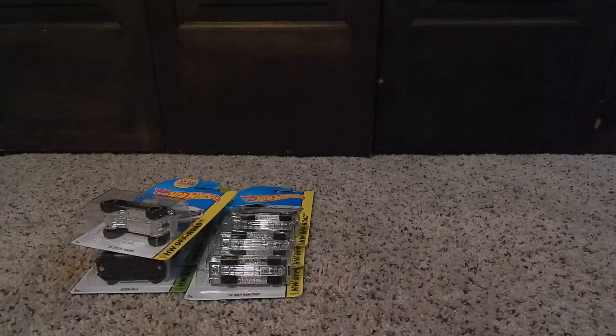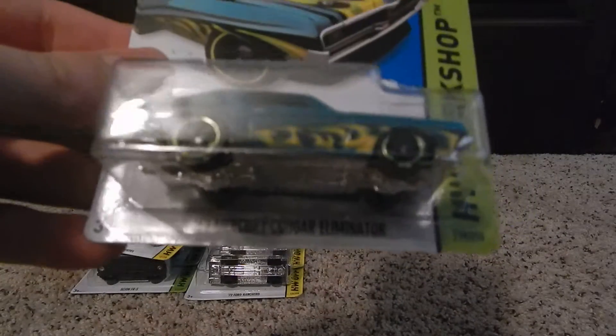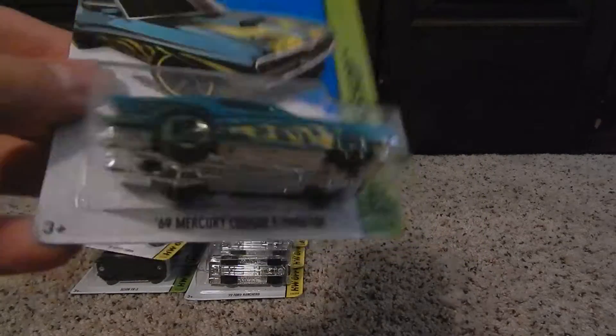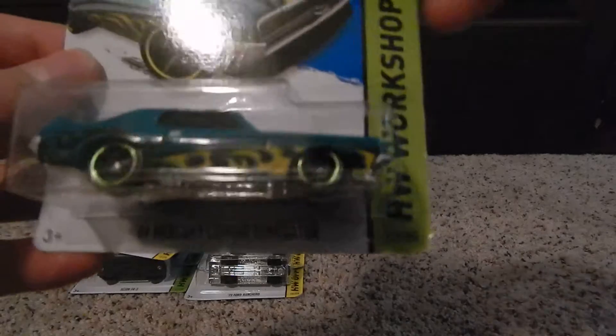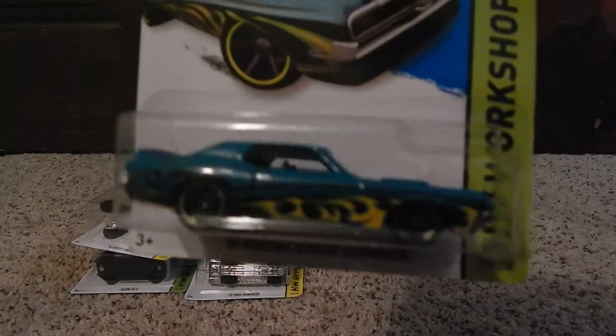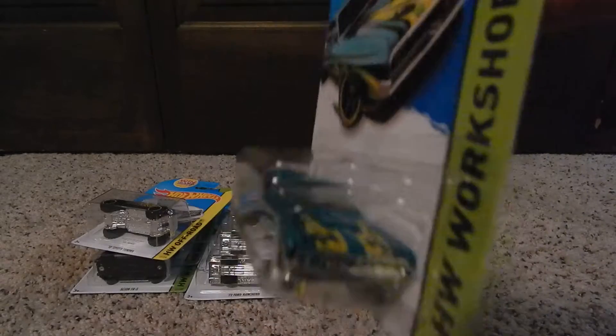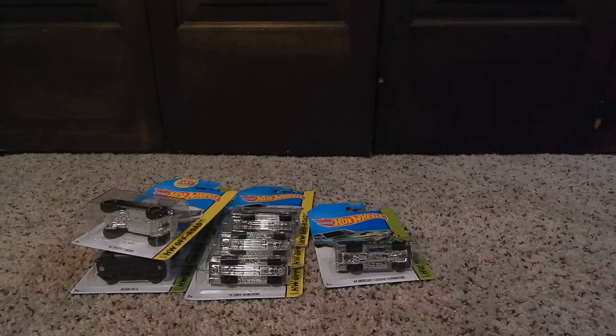Next car is the '69 Mercury Cougar Eliminator. I really like this color with the flames on it — it looks pretty sick. I might get another one, open it, and do a wheel swap because I think it would look sweet with rubber tires. I like this color and I like Cougars.